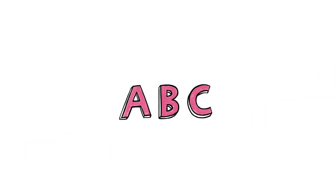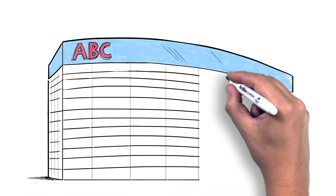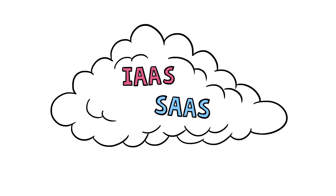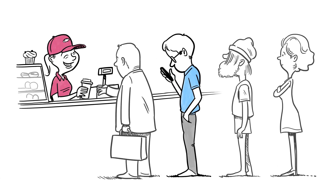Meet Corporate ABC. Like most enterprises today, they have a modern infrastructure expanding far beyond the traditional network perimeter. They have their network, their clouds, and they are able to connect from virtually anywhere from their laptops and mobile devices.